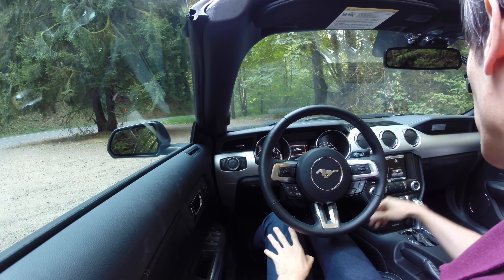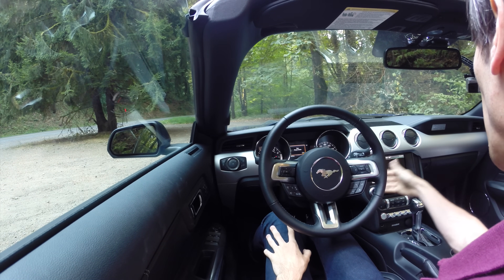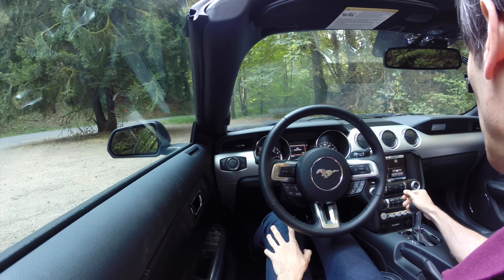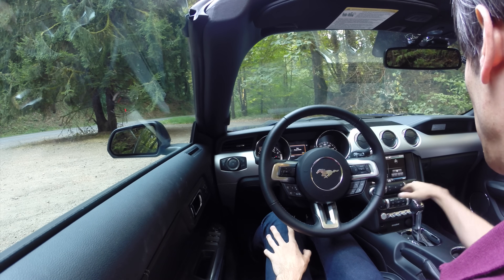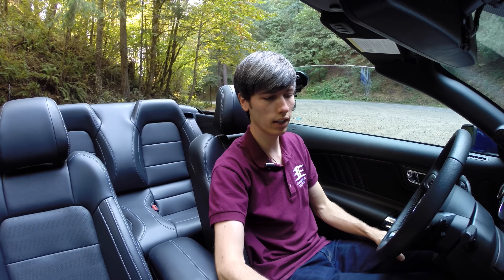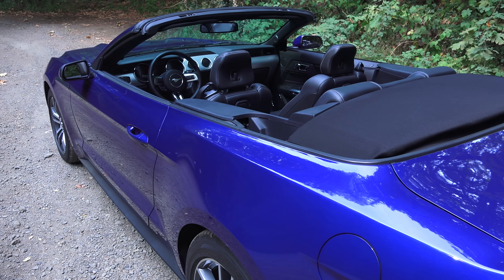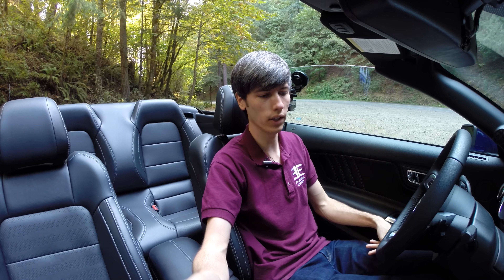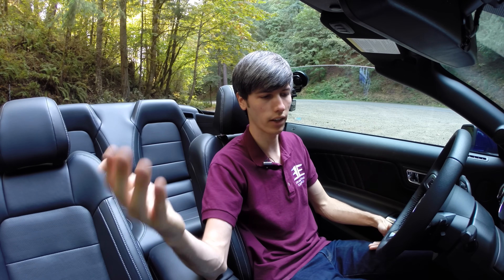Moving on to the infotainment system, you've got the typical Ford Sync setup — navigation, phone, stereo control, and climate controls. You've also got separate physical climate controls down here, so it's a pretty decent system to use. You do have heated and cooled seats, which is especially nice for convertibles because it gives you a wider temperature range you can enjoy with the top down. Too hot outside, turn on the cooled seats; too cold, turn on the heated seats.